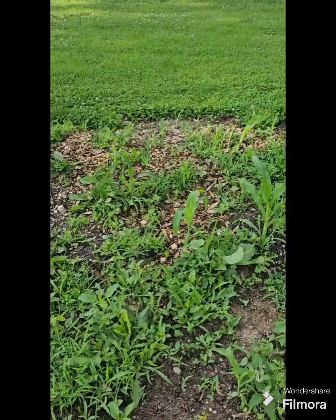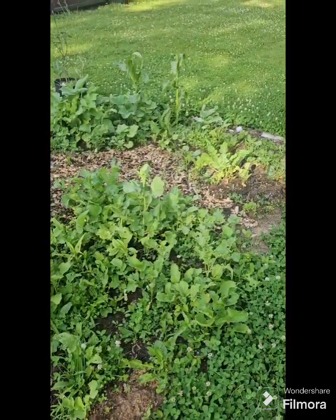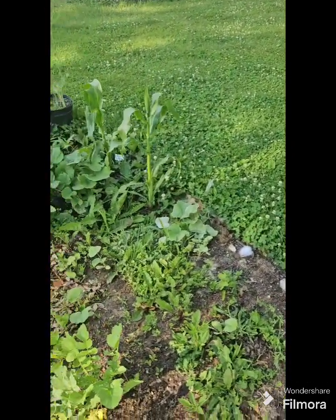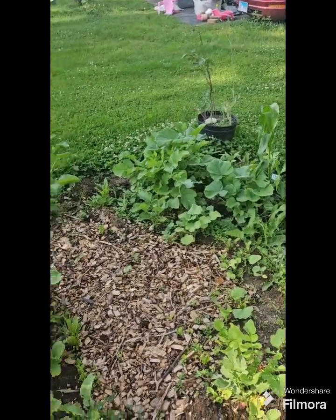Not bad at all. So what I do every morning is I come out, even when it's raining, I come out and check on the garden. So this garden plot that I started — it's a mess, lots of weeds, lots of everything in here. I put some radishes and corn in here.